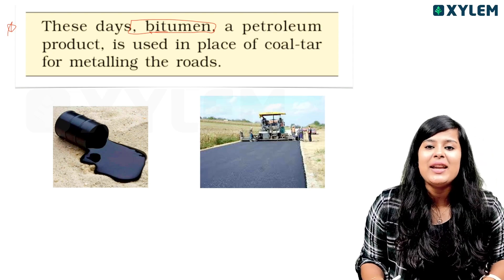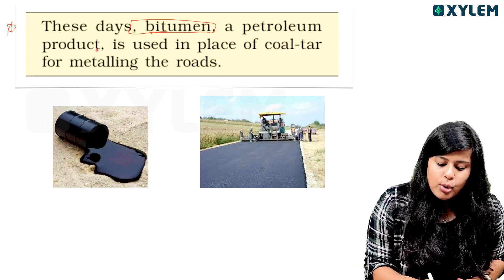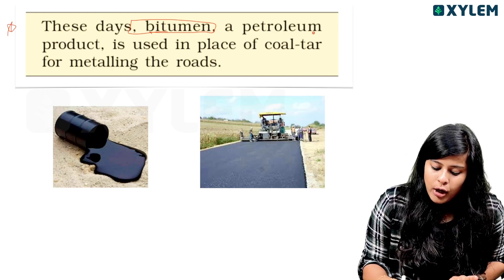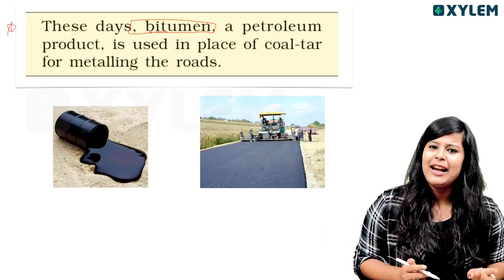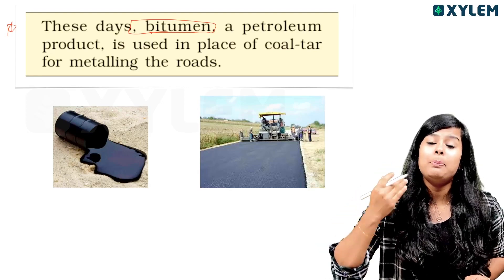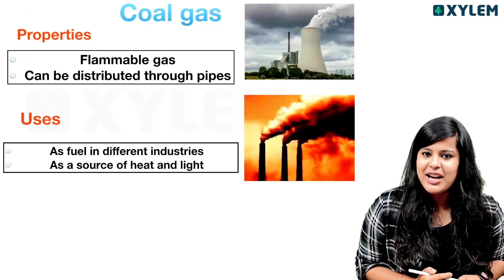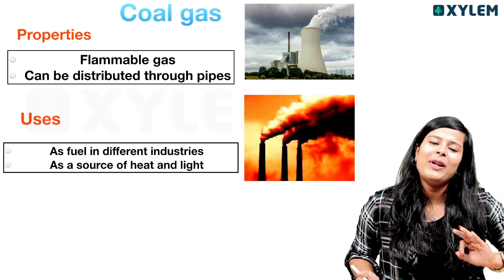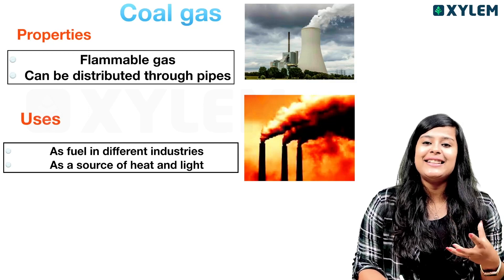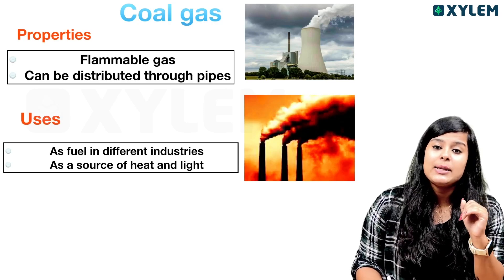Now we are going to discuss Bitumen. Bitumen is a petroleum product. In these days, instead of coal tar, we are using Bitumen for metallic road surfacing. It is not a liquid — it is Bitumen, a petroleum product. It can be distributed through pipes. These are the properties of coal and its products.